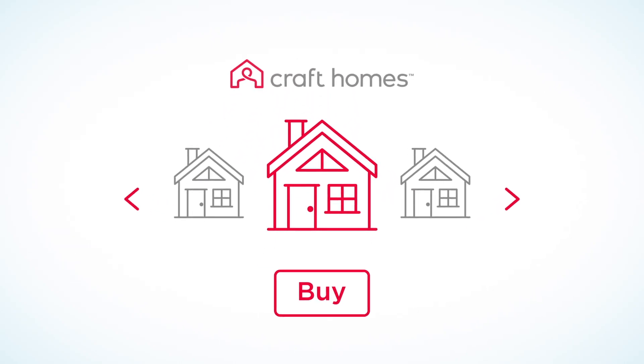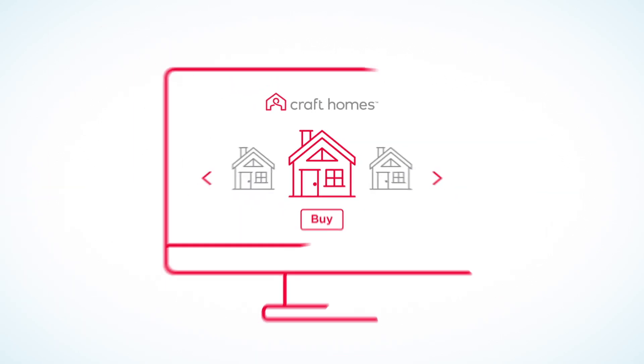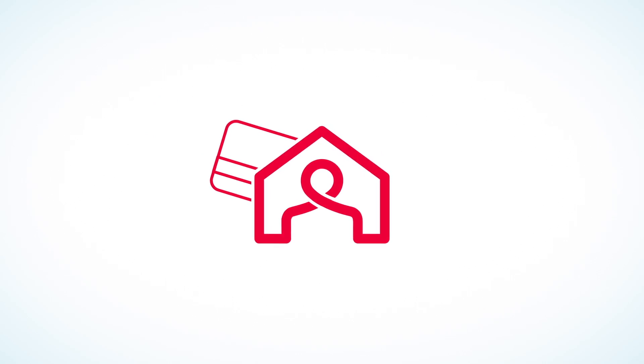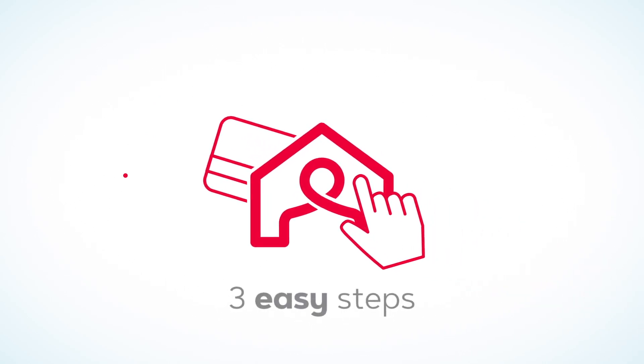Purchasing a home from Craft Homes is now easier than ever with our new online portal, which gets you ready to buy your dream home in just three easy steps.